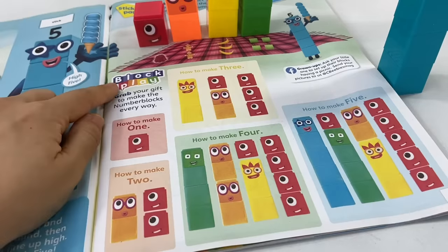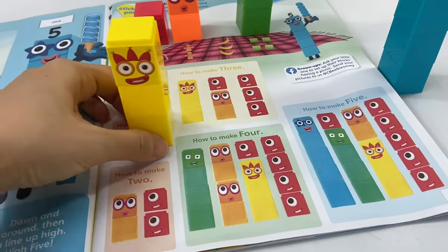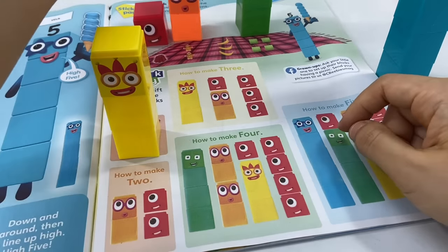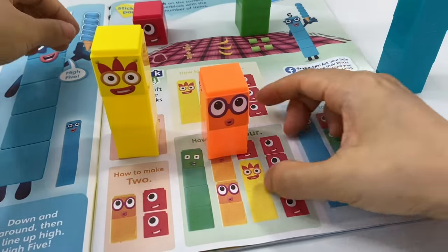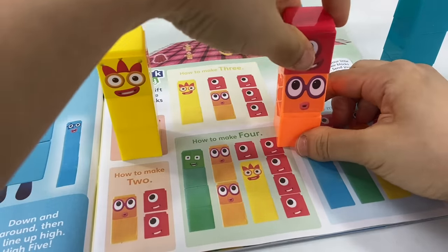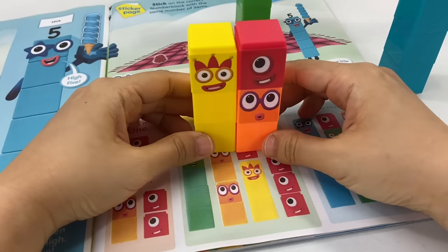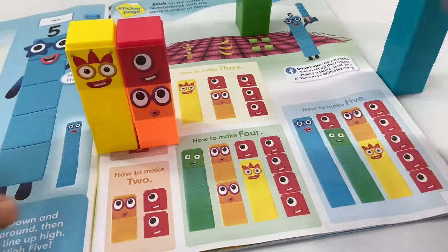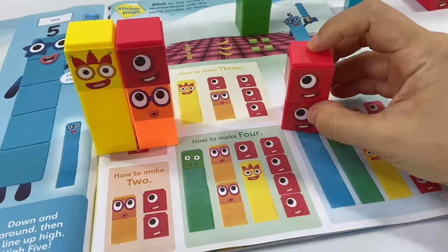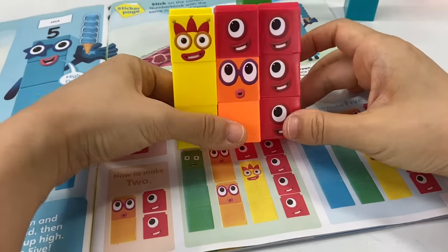Now what do you say, let's do some block play? Let's get our number blocks and work out some numbers! Let's start with how to make 3. First, we'll get number block 2 and put number block 1 on top of it. Now how many blocks do we have? 3! That's right! We can also make 3 by putting together 3 ones. There you go — all the ways to make 3!